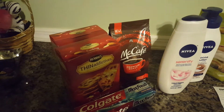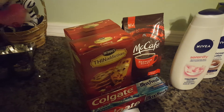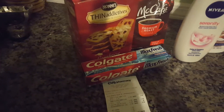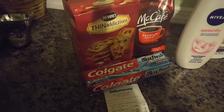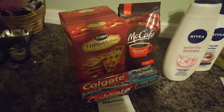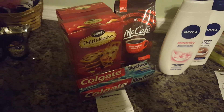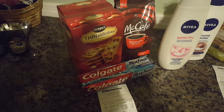I had two $1 off coupons from this week's insert, so that brought the Thin Addictives down to about two for $3. The McCafe coffee was $4.99 a bag and I had a dollar off coupon as well. The Colgate Max Fresh toothpaste had a $2.50 coupon that I got out of the red box, however I didn't have any more Colgate coupons to make that free, so boo — but I used my six dollars in ECBs to pay for this transaction.